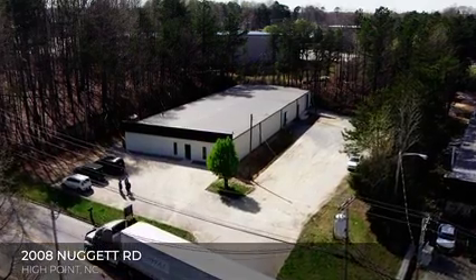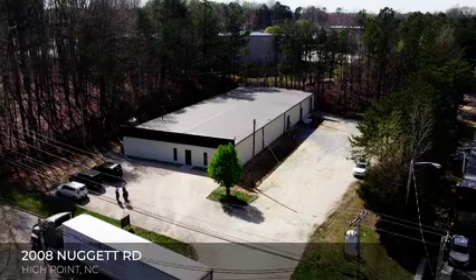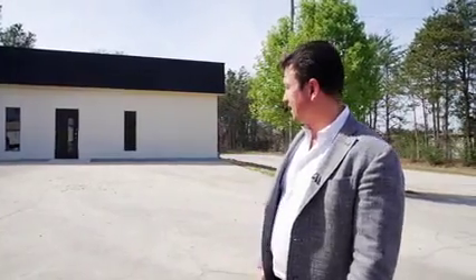When we bought this building, it was pink and it was overgrown with landscaping. So for the last two months, we've been working very hard with our contractor to clean it up — it was pink color before we painted it.